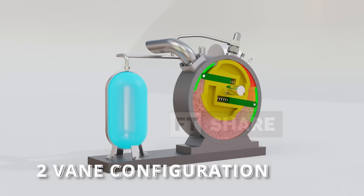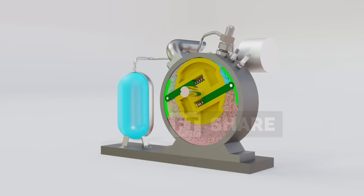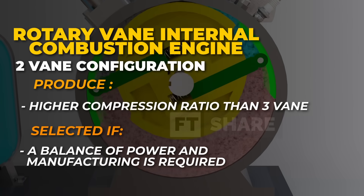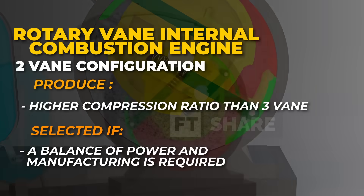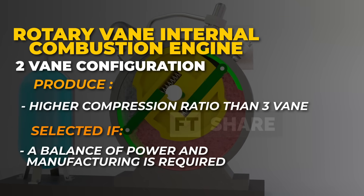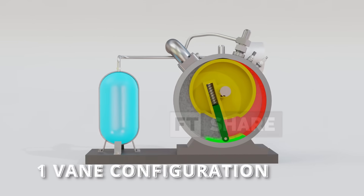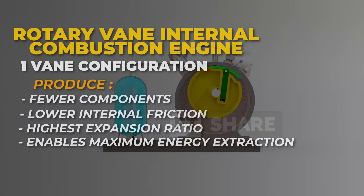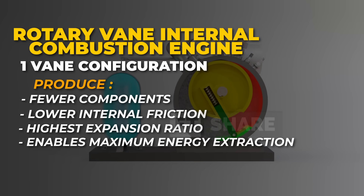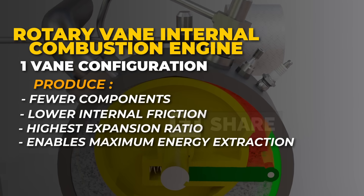Moving on to the two-vane configuration – this setup offers a great balance between simplicity and performance. With a power stroke every 180 degrees, it naturally delivers a higher compression ratio. And since it doesn't require any additional casing for rotational balance, it becomes a smart choice when aiming for high efficiency while keeping the engine compact. The single vane configuration is the simplest mechanically and offers the highest expansion ratio, allowing combustion energy to be extracted almost entirely. However, to maintain smooth rotation with minimal vibration, this design requires two or more casings mounted out of phase to balance each other.